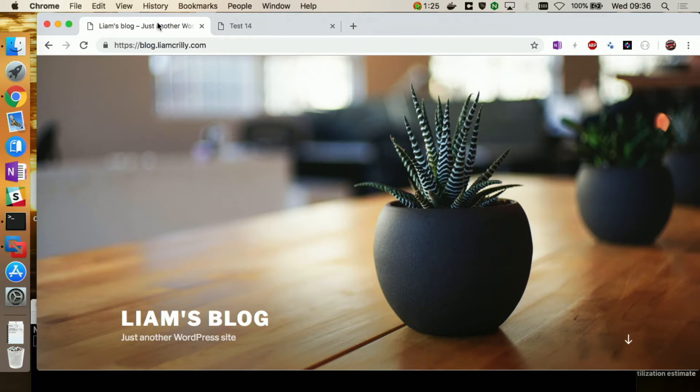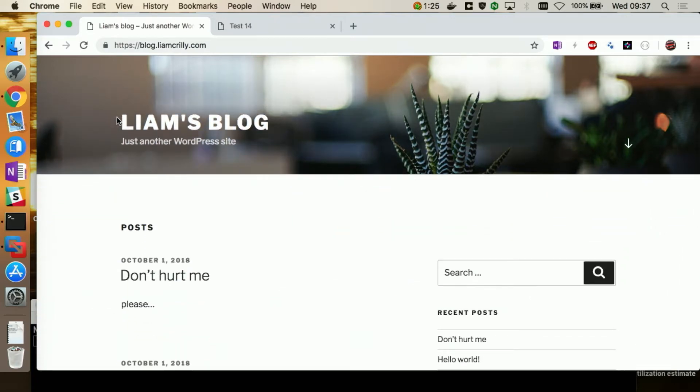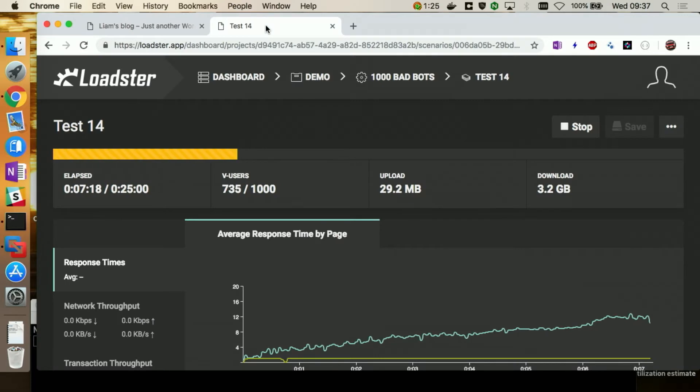I've got a blog — a turnkey, off-the-shelf $5-a-month DigitalOcean cloud image running WordPress. It's out of the box with one little blog post. At the same time, I've currently got 737 bad actors hammering away at it. I've configured my NGINX Plus cluster — I've got three of them — with that top edge load balancer spraying traffic across everything.